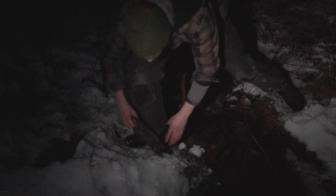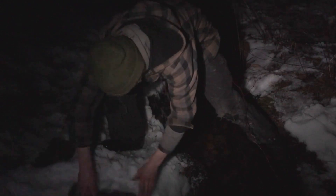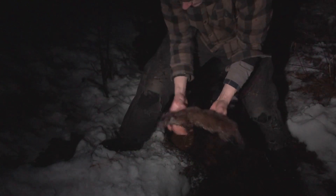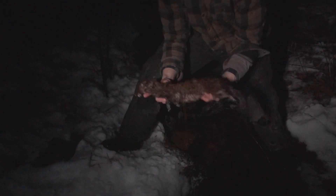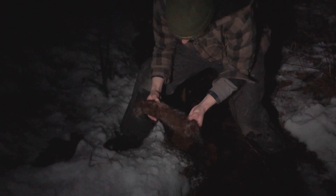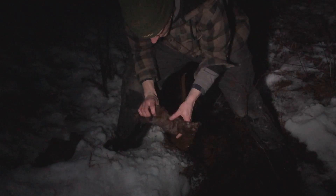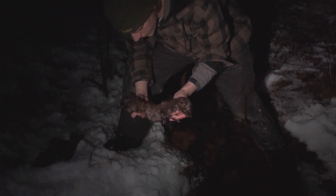Get it dried off in the snow here a minute and get you guys a better look. Snow dries the animals out real good. There it is guys — nice mid-January mink right there. Beautiful. Absolutely love catching these things; they're a tricky little animal to catch. But man, it makes it very rewarding when you finally catch one.